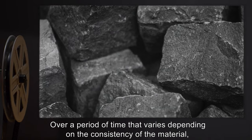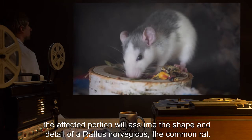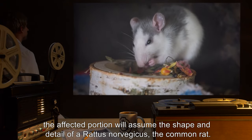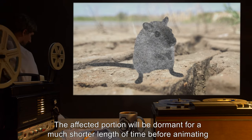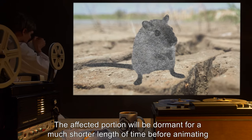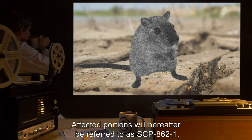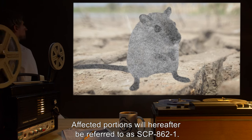Over a period of time that varies depending on the consistency of the material, the affected portion will assume the shape and detail of a Rattus norvegicus, the common rat. The affected portion will be dormant for a much shorter length of time before animating and assuming the behavior of said rat. Affected portions will hereafter be referred to as SCP-862-1.